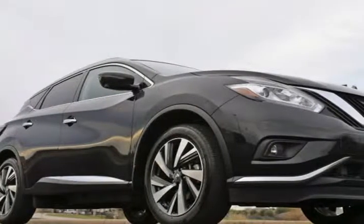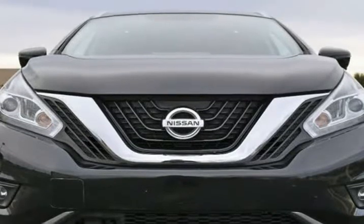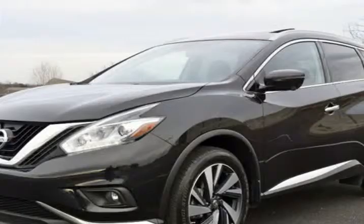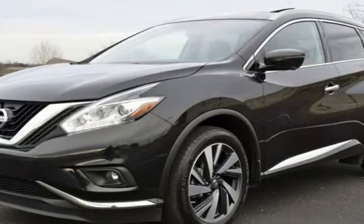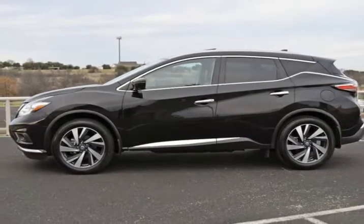This 2018 Nissan Murano is brought to you by RLB Sales and Leasing. One Owner, Navigation System, Backup Camera, Bluetooth, Alloy Wheels, Leather Seats, Auto Climate Control, AWD, Heated Seats, Nonsmoker, Moonroof, Bose High-End Sound Package.